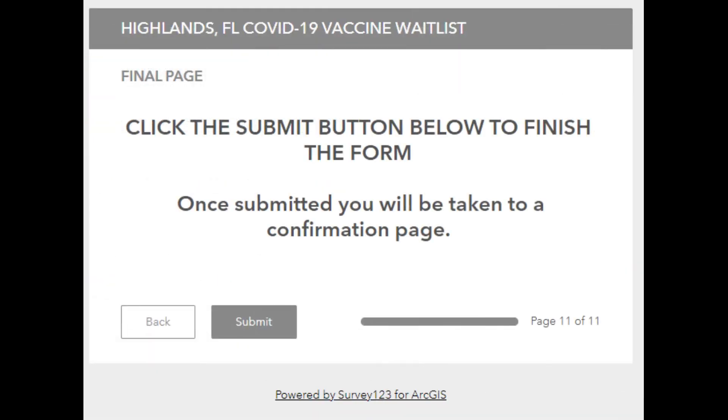At this point you are on the final page. You must click the submit button below to finish the form.